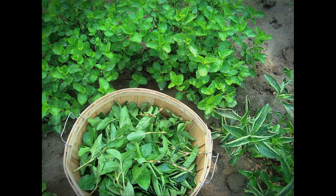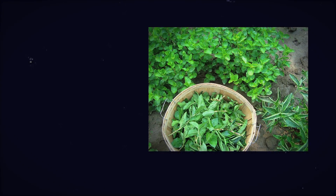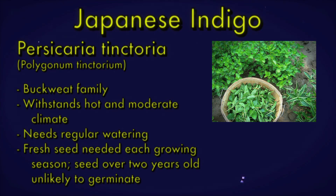Japanese indigo, also known as dyer's knotweed, is a traditional dye from Japan. Known by the scientific name Persicaria tinctorum, it is in the buckwheat family and can withstand hot and moderate climates. It needs regular water during the season and develops the most blue pigment when nitrogen is added during the growing season. Fresh seed is needed to grow Japanese indigo, and seed over two years old is unlikely to germinate. Sow your seeds in a greenhouse in spring and set out seedlings after danger of frost has passed.